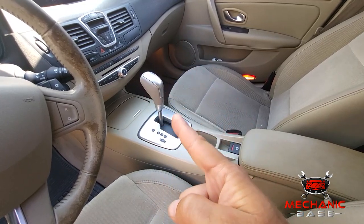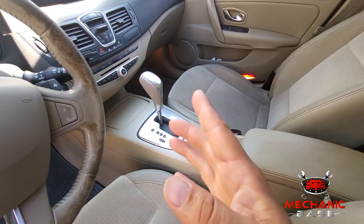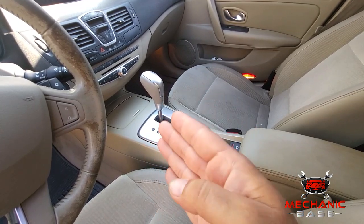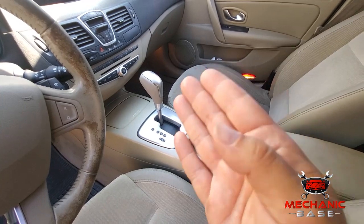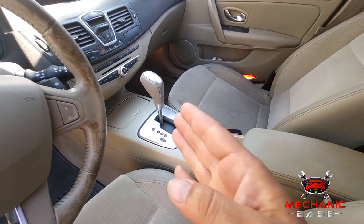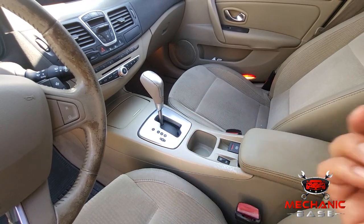In most cases the transmission will not shift above third gear, but this depends on the model. And as you may imagine, with the engine being limited to 3000 RPM and the transmission not shifting past third gear, you won't be getting anywhere very fast. So if you're having all these symptoms at once, there's no doubt that your car is in limp mode.